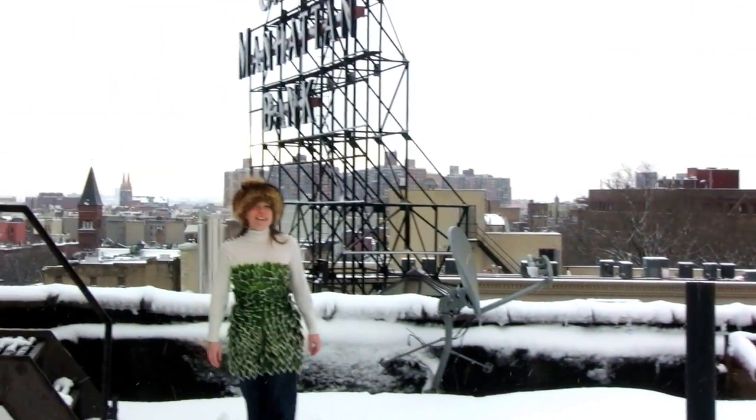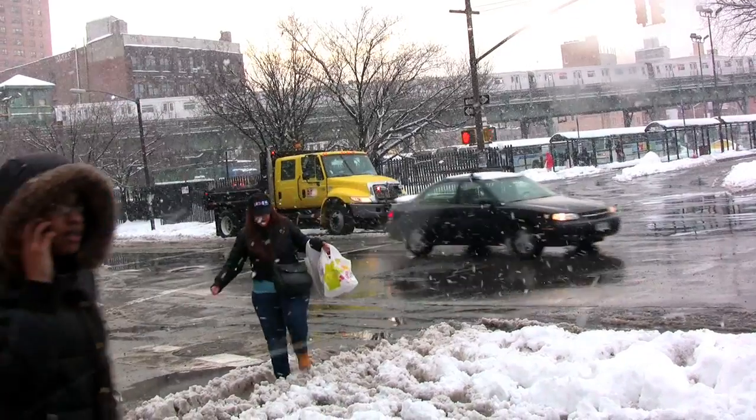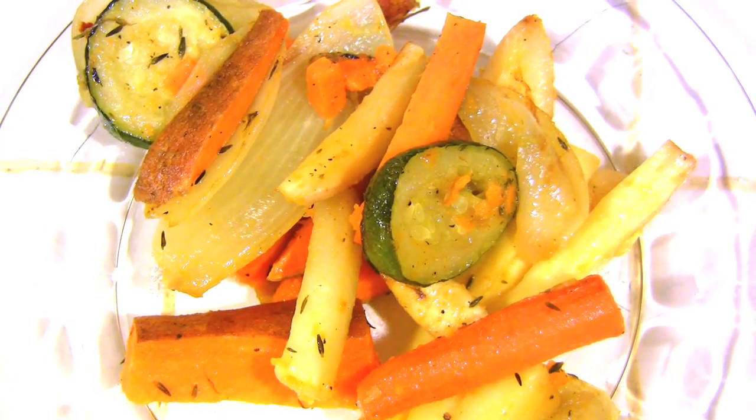I'm Britta Reilly, and this is where I live: Brooklyn, New York. Lots of cement, lots of people, lots of snow, not a lot of farms. This is what I like to eat — fresh food, mostly vegetables.